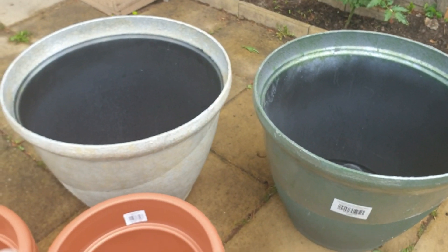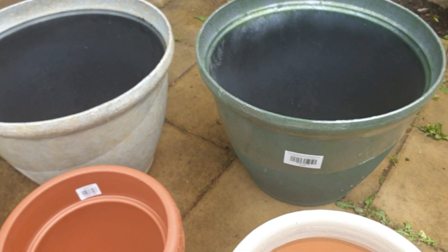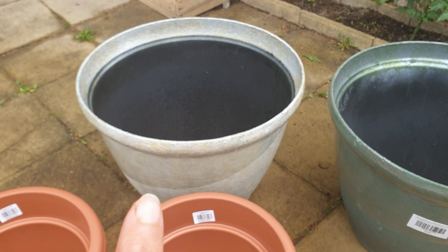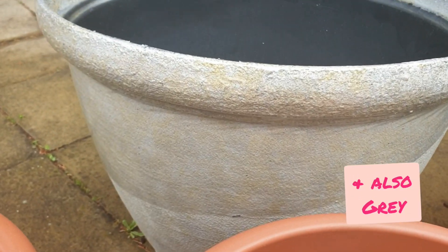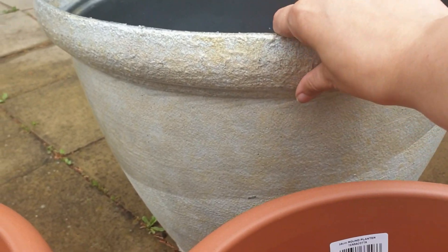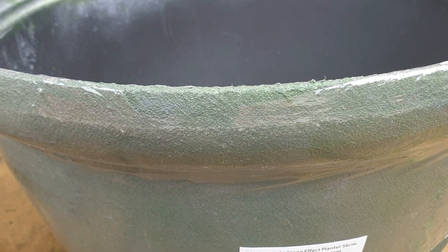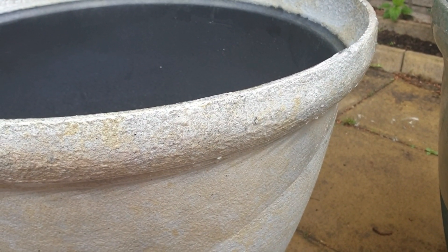I forgot to mention that the two larger ones come in this green and this kind of nice creamy colour. It's got a quite textured effect — there's plastic over it right now because it's new. If I zoom in you might be able to see that textured effect on those large pots.